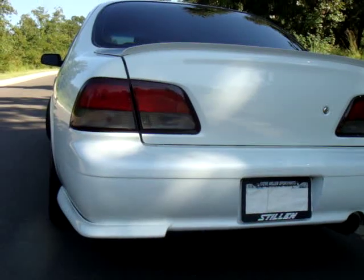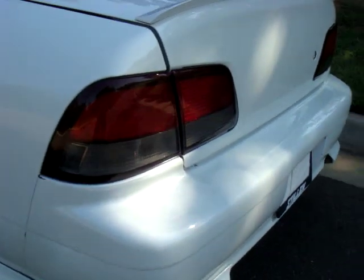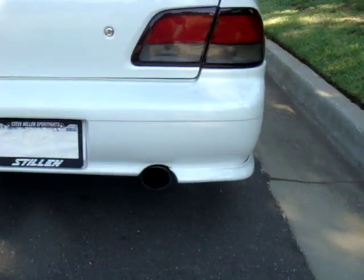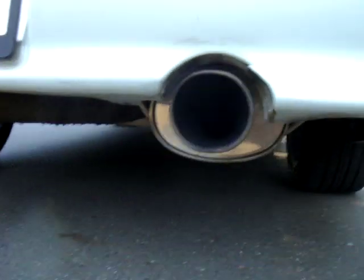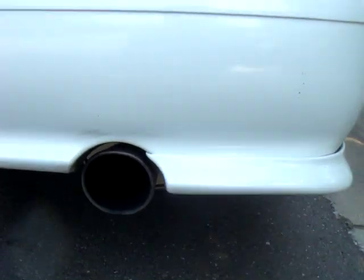It's also got a Stillen body kit all the way around it. The tail lights are not the '96 — they are off of a '97 to '99: red on top and smoked. They're smoked from the factory — not a cheap spray job. It's also got a full Greddy exhaust all the way from the Y-pipe back.